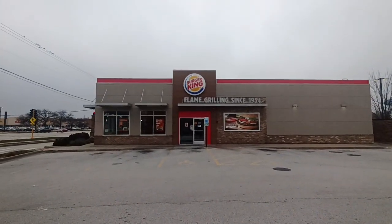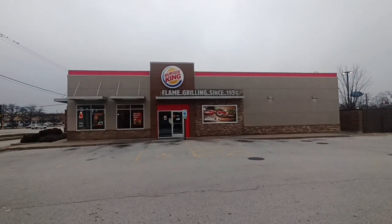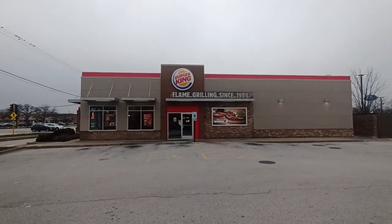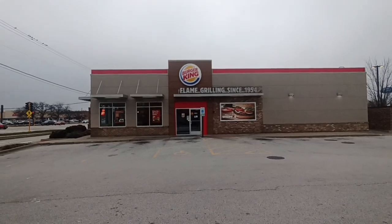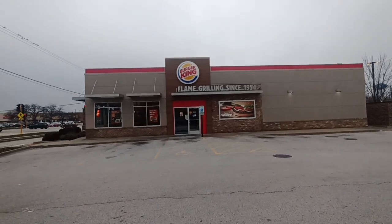This looks like one of those Tom King ones. But since on Google Maps it says permanently closed, well guess what? This is an abandoned Burger King — the true definition of abandoned. Let's take a look at this.